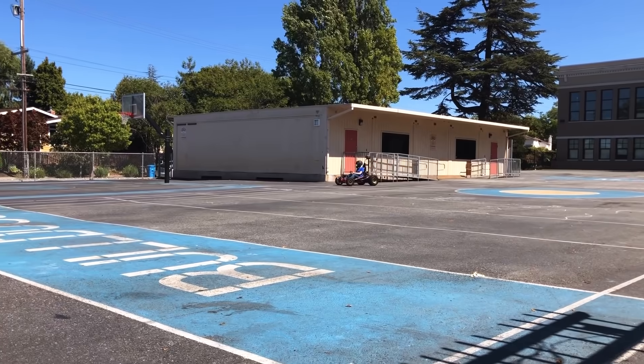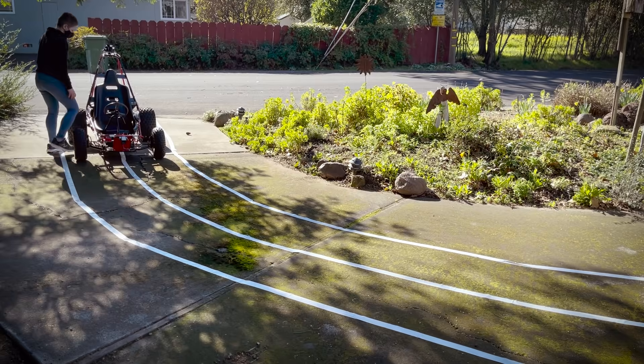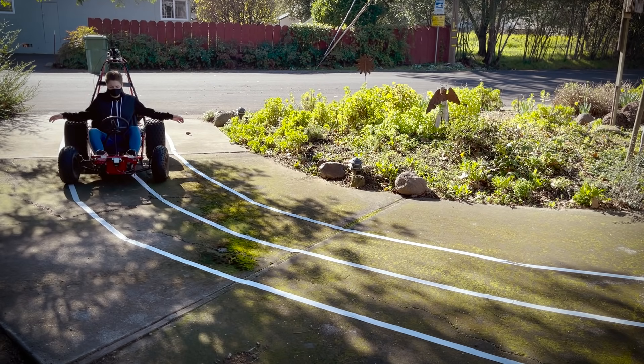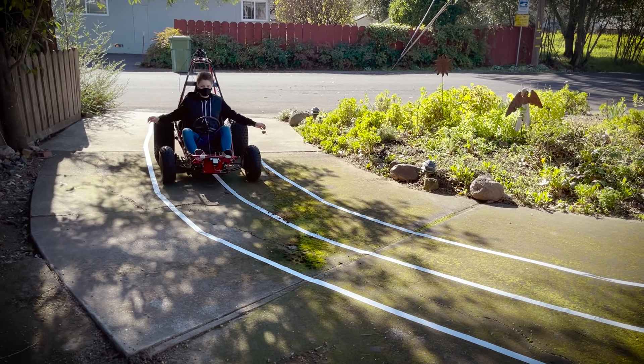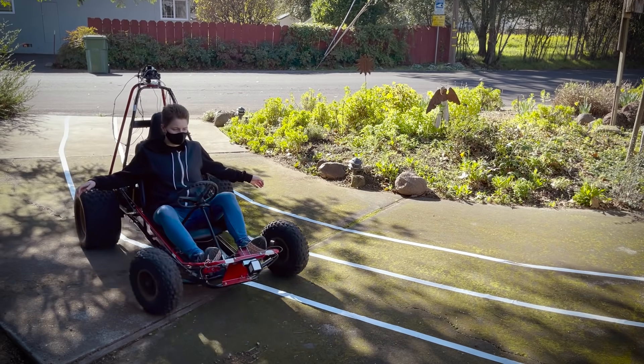I'm about to test the go-kart and check the model I've been working on that is more realistic and matches the go-kart in size. What pushed me in the beginning was: one, go-karts are cool; and two, I just wanted to see if I could.